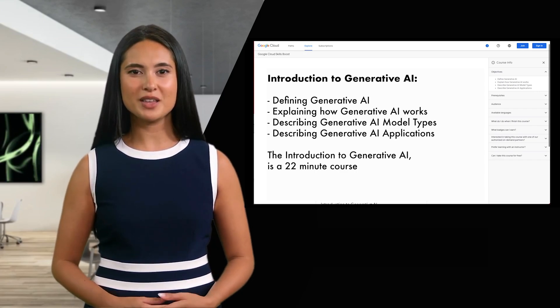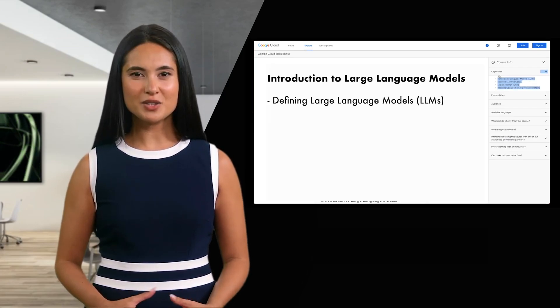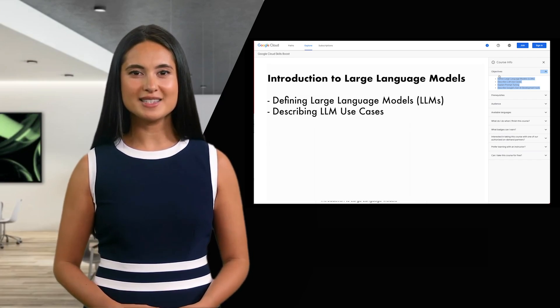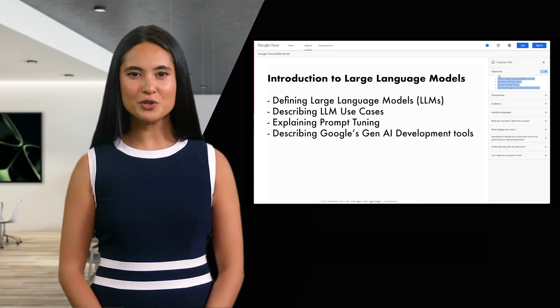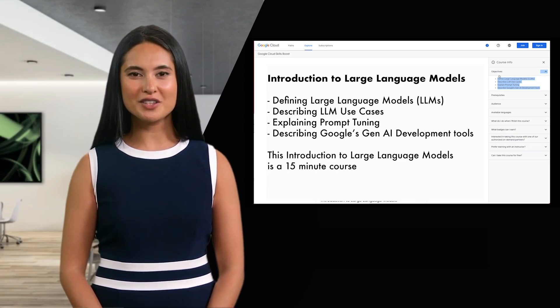Next up is an introduction to large language models, and this covers defining large language models, describing LLM use cases, explaining prompt tuning, and describing Google's Gen AI development tools. This introduction to large language models is a 15-minute course.